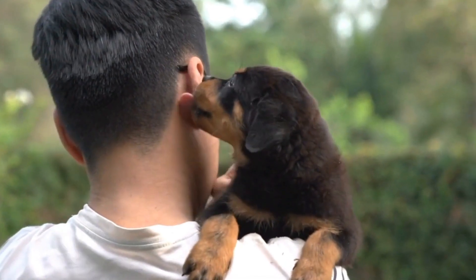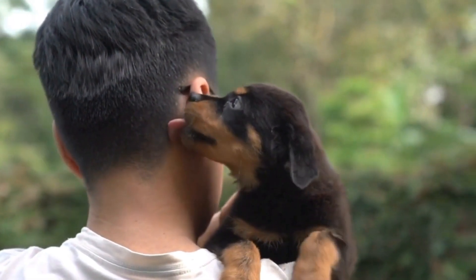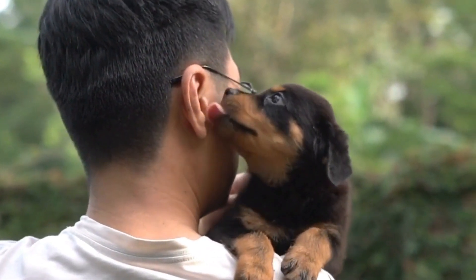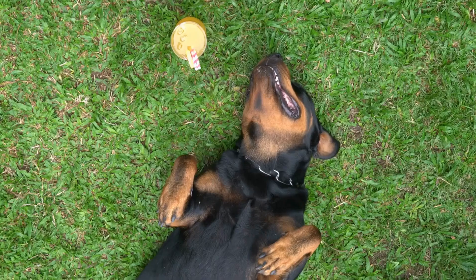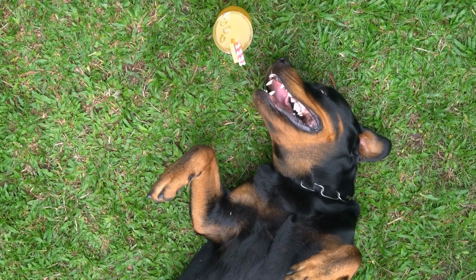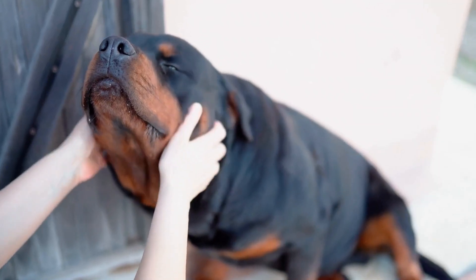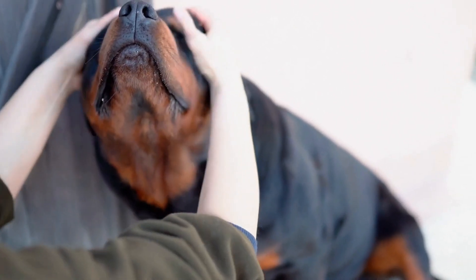In conclusion, the best diet for Rottweilers should consist of high-quality proteins, complex carbohydrates, healthy fats, vitamins, and minerals. Providing a balanced and nutritious diet supports their growth, muscle development, joint health, and overall well-being. Remember to always consult with your veterinarian to ensure you are meeting the specific needs of your Rottweiler and providing them with the best possible diet.